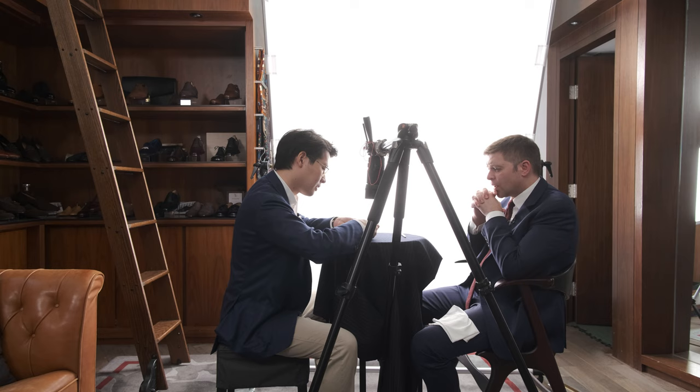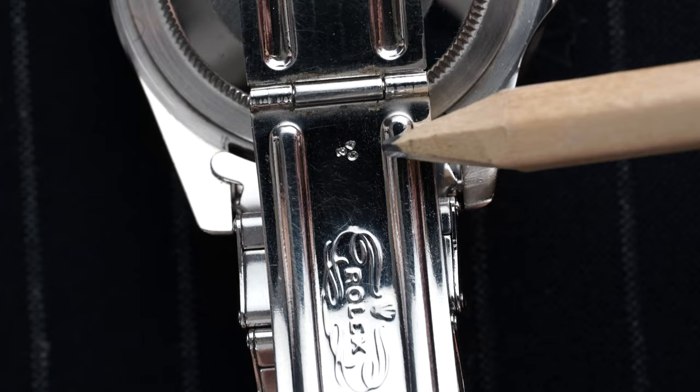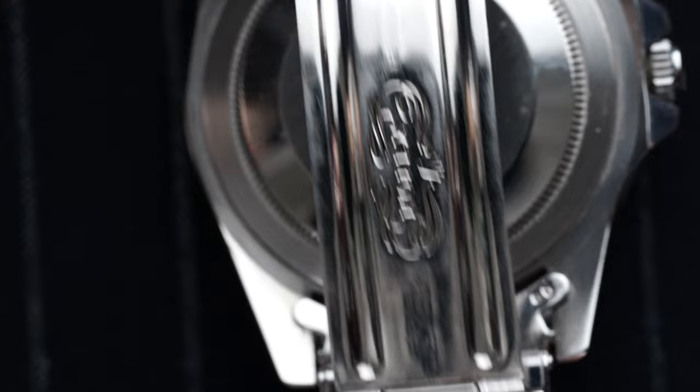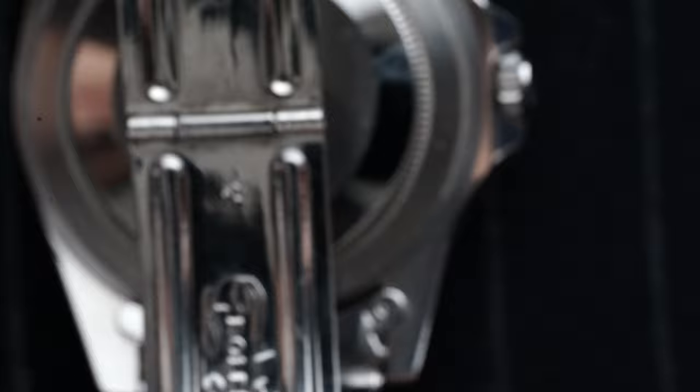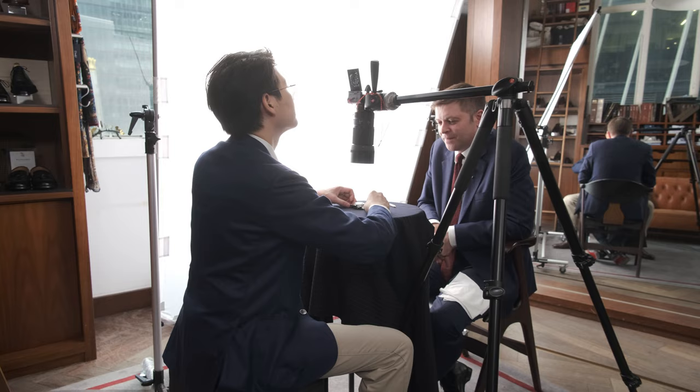The bracelets are dated on the clasp — flip it over and we've got a date just here: 65. The clasp is in nice condition. It's just nice to find a vintage Rolex that's all original. This comes from a collector in Hong Kong — a little bit of a time capsule, this one. A great example.